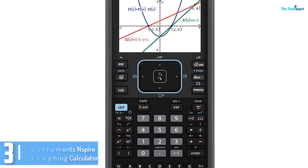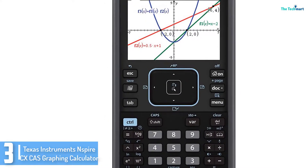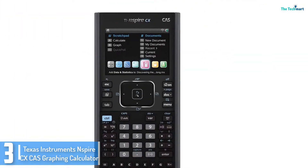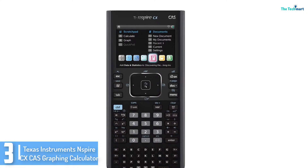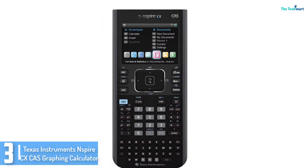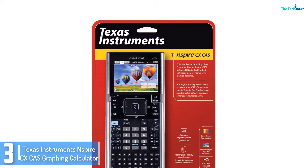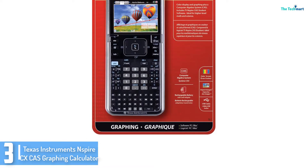At number 3, we have the Texas Instruments Nspire CX CAS Graphing Calculator. For graphing, the Texas Instruments Nspire CX CAS Calculator is a great choice that gives both manual and automatic 3D function graphs and rotates. It additionally has a sleek design that makes it easily portable and comfortable in the hands.